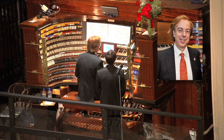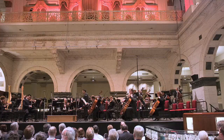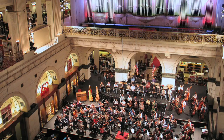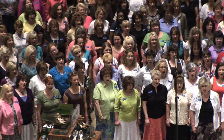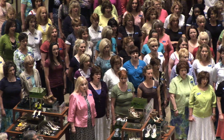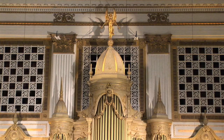Present-day organist Peter Richard Conte presented a 90th anniversary concert in 2001. In 2008, Macy's celebrated its 150th anniversary with the return of the Philadelphia Orchestra, and Peter Richard Conte presided at the console. In 2011, as part of the organ's centennial, the Mormon Tabernacle Choir made an informal guest appearance. The Wanamaker organ is now a National Historic Landmark, valued in excess of $71 million.